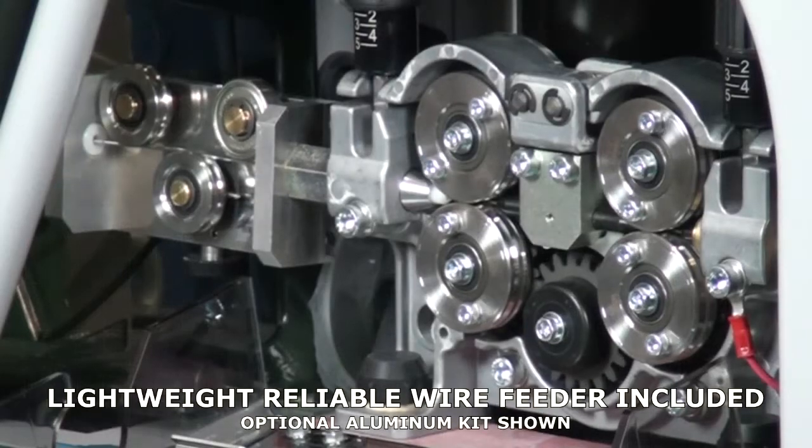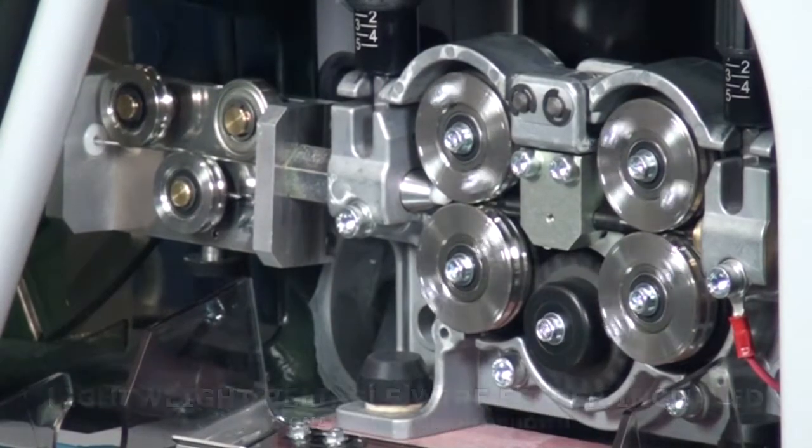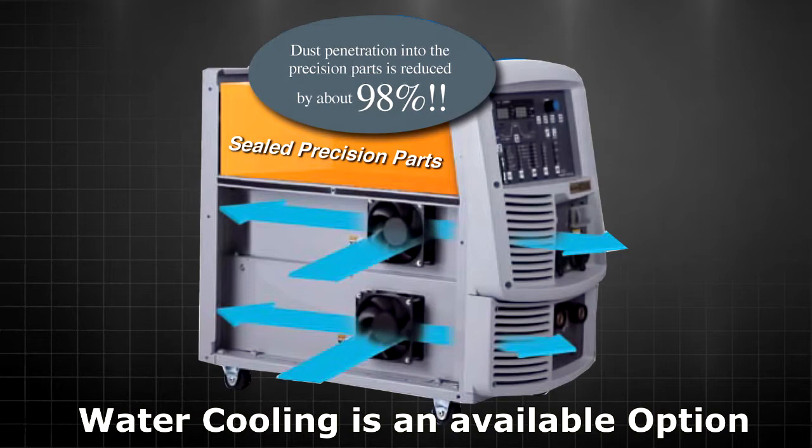Never has there been a welding system with the speed and flexibility of the Welby. Designed for tough environments, with high dust resistance, sealed electronics, and precisely controlled cooling fans to maximize the machine's duty cycle.